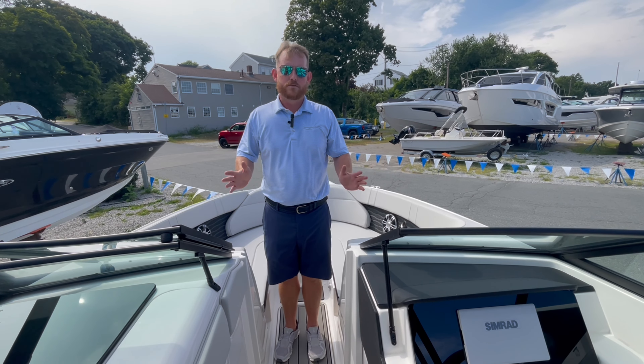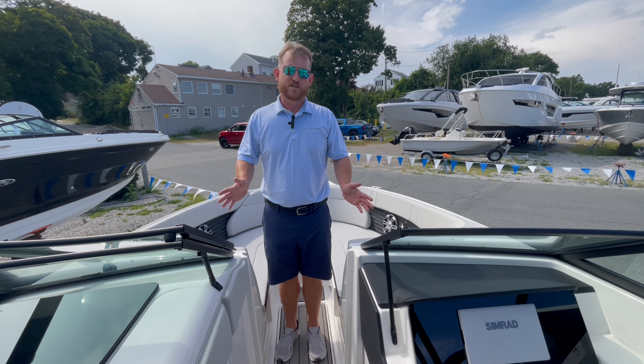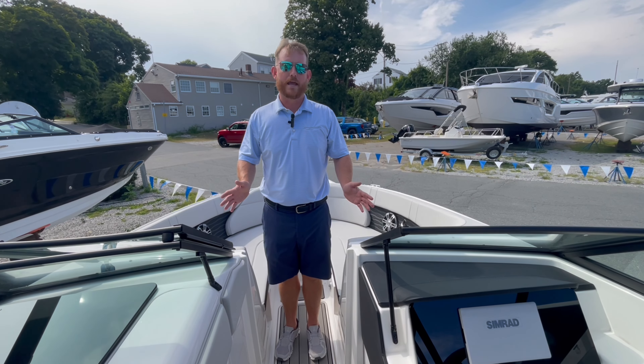For more information on this model, Steve Ledon, MarineMax Boston, 774-991-3880.